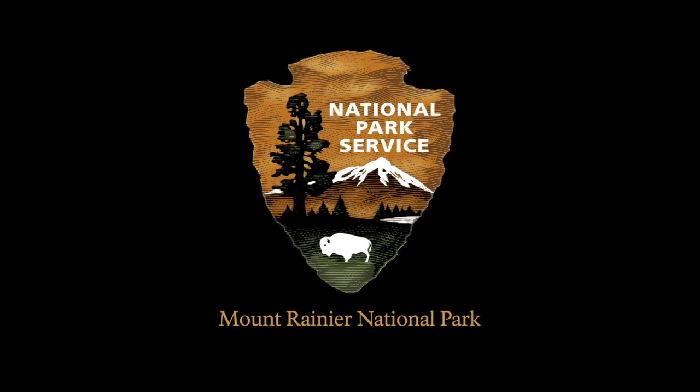The Arrowhead Emblem of the National Park Service. Words read: Mount Rainier National Park.